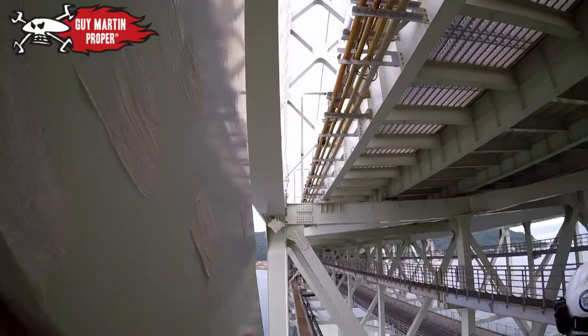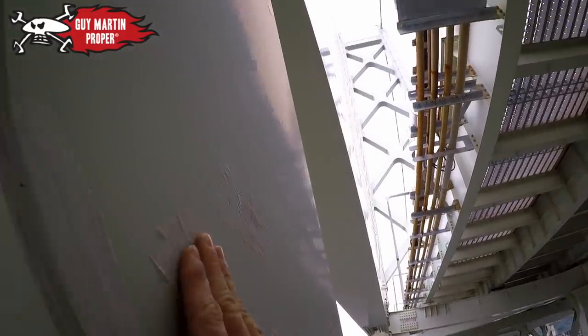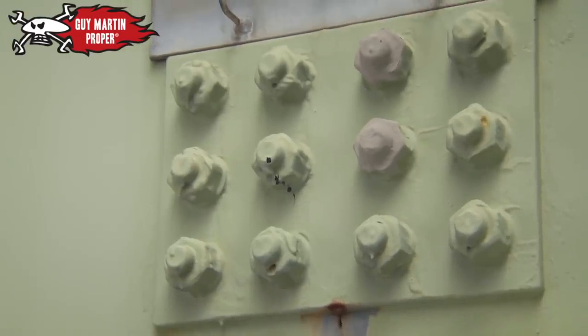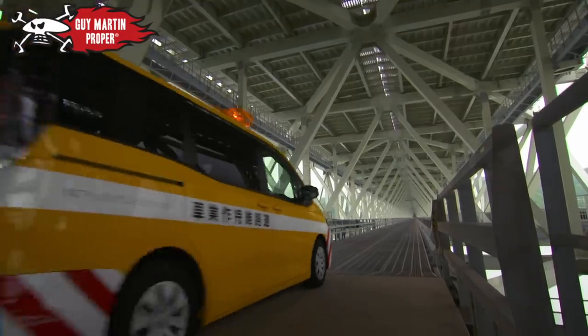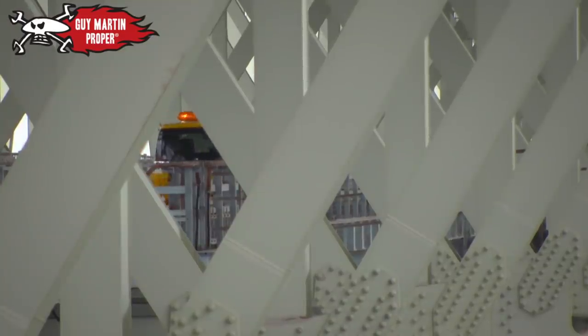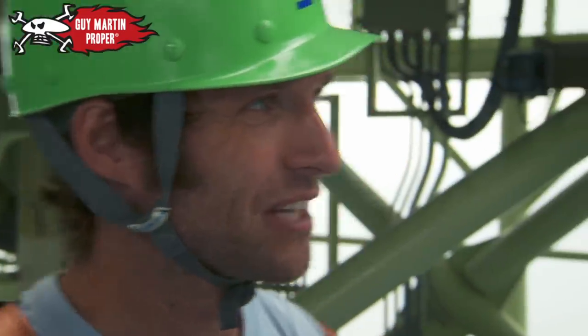Any problem areas are covered with a zinc-rich paint that inhibits rust. You can see there's paint on top of paint, on top of paint. The bridge company has a daily inspection schedule plotted out until the year 2100. In Japan, they know what they're doing.